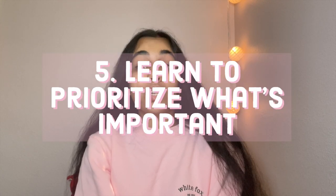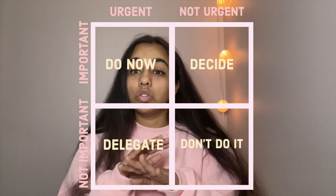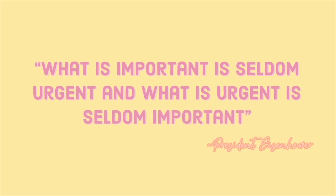The next tip is tip number five, which is to learn to prioritize what's important. Being in quarantine and doing college from home can make it hard to prioritize what's important and what's not. And that, my friend, is where the Eisenhower Box comes into play. The Eisenhower Box is a table organized by urgency and importance, organized into four categories: urgent, not urgent, important, and not important. If it's important and urgent, do it now. If it's not urgent but important, decide when to do it. If it's urgent but not important, see if you can ask someone else to do it. And if it's not important and not urgent, don't do it. In the words of our 34th president: what is important is seldom urgent, and what is urgent is seldom important.